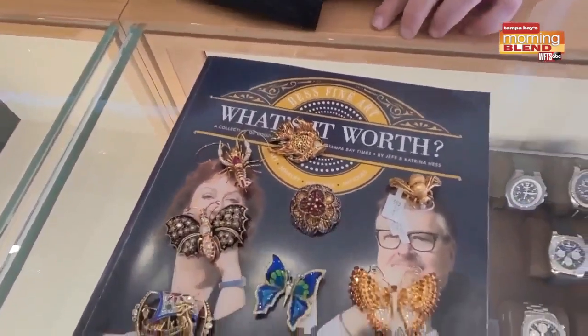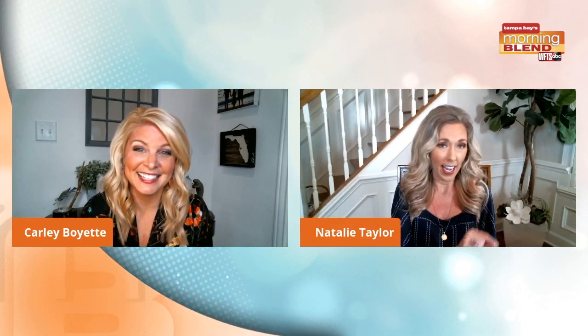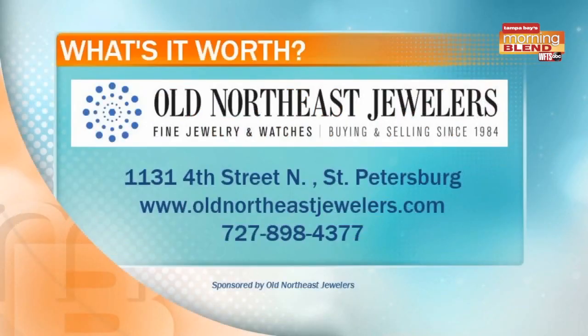Brooches are back! If you want to buy a neat brooch, sell a neat brooch, or come over and buy a nice watch, come see the crew at Old Northeast Jewelers. Like I said at the beginning, I really did inherit some brooches and I don't want to sell them, but there's a market for it now — I'm wearing them. The ones he showed were gorgeous. It's jewelry, and I love that they're back. If you're interested in brooches or anything else that Old Northeast Jewelers can help with, there's the information so you can get in touch with them. Stay right there because there's more show on the other side of the break.